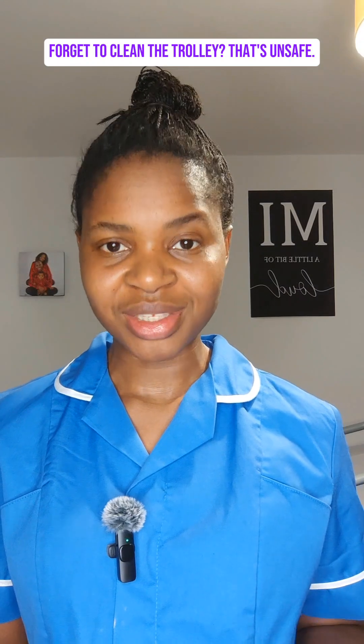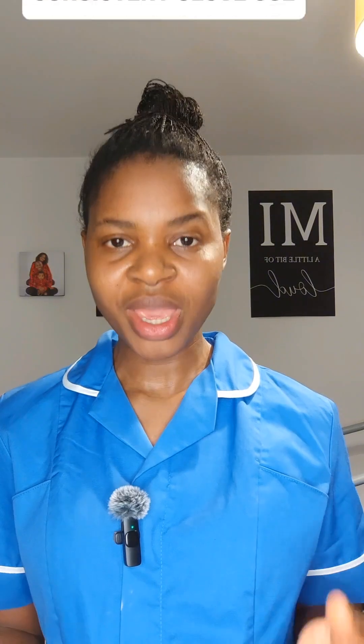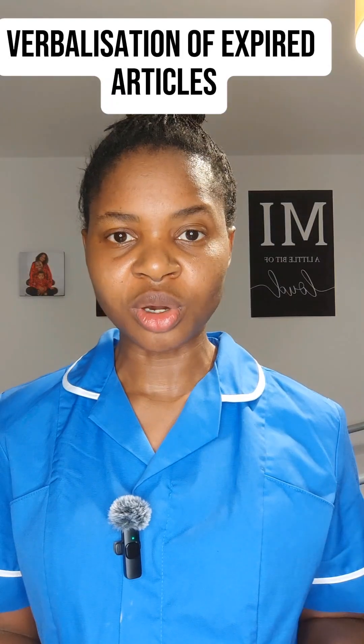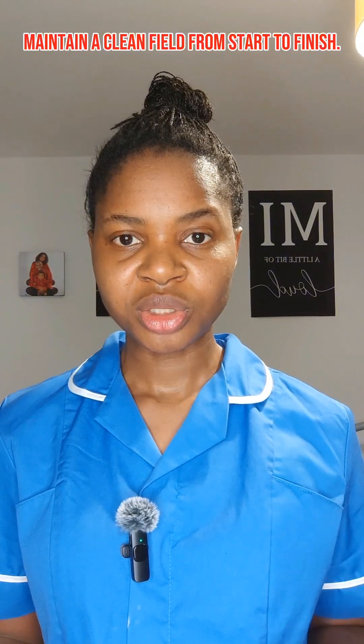Did you clean the trolley or you just glanced at it? Did you retouch your apron or repack your hair after you've been scrubbed? You may be effective at carrying out the procedure. However, if you break the sterile field with a small unconscious touch, they will note it.